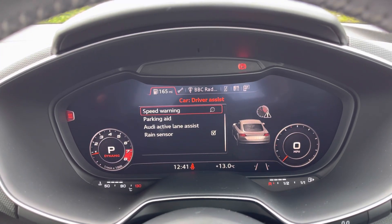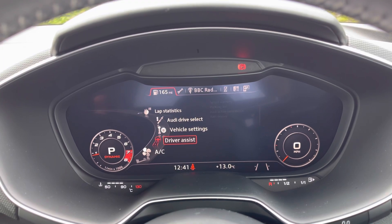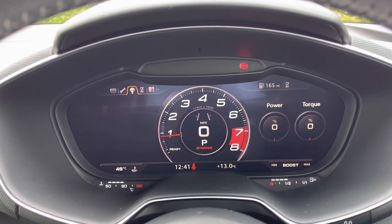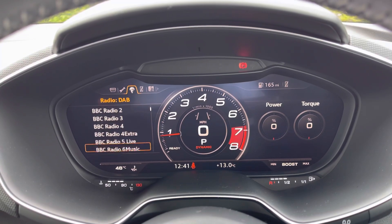You can adjust driver assist features such as the parking aid and Audi Active Lane Assist. You can also select from a range of DAB radio stations and listen to your favourite songs through the premium Bang & Olufsen sound system.